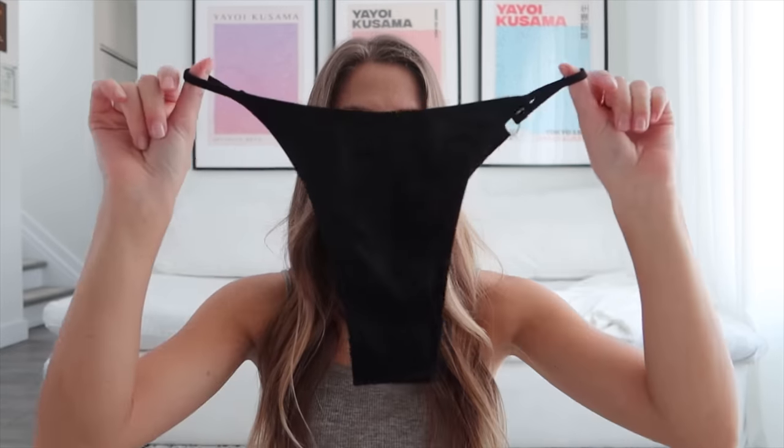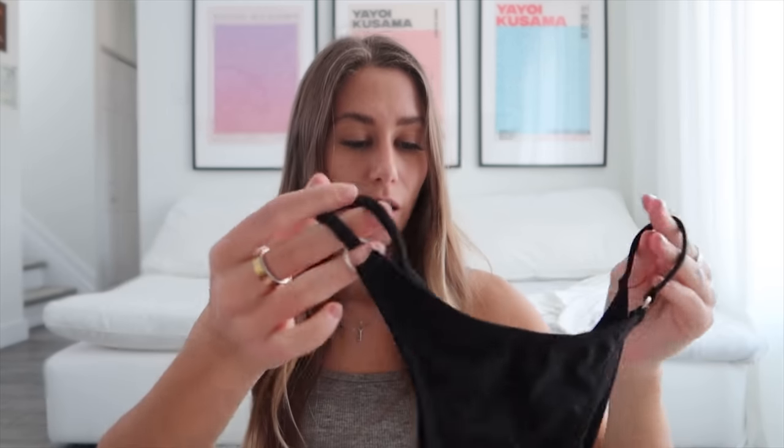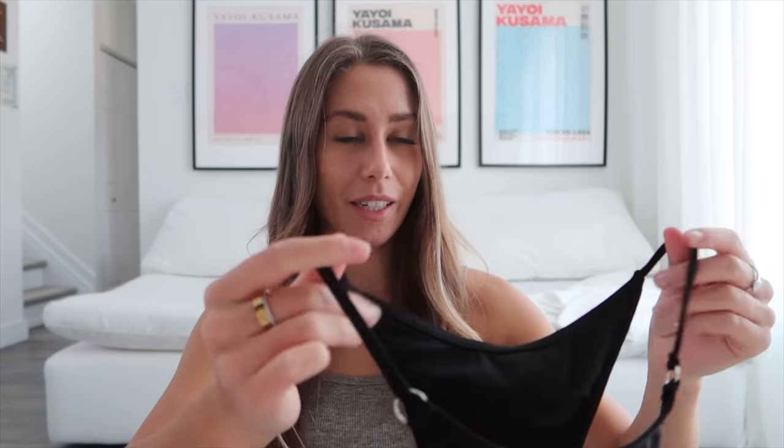Last but not least, the last item is another bottom — it looks just like this. It has a bit more coverage. I feel like it's not going to look very good on, but we'll see. Here's how it looks.